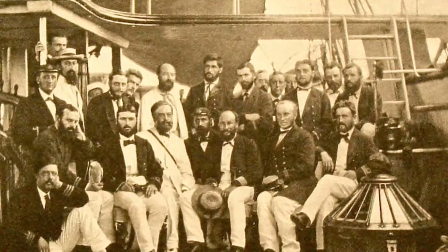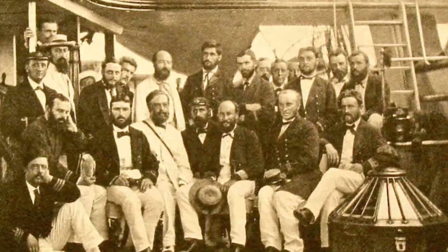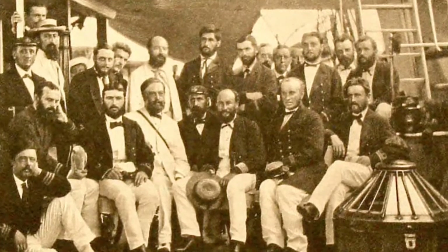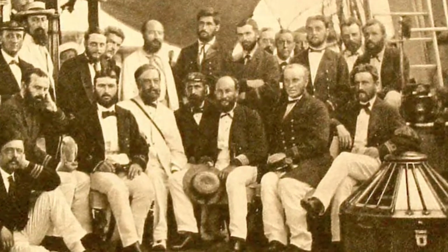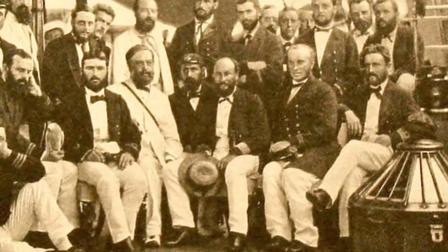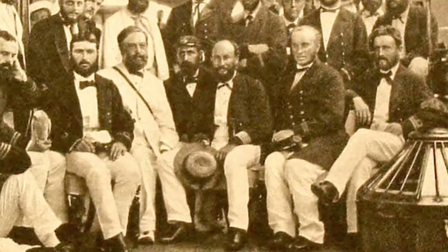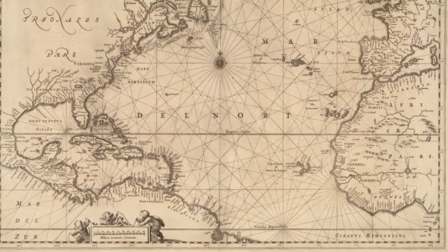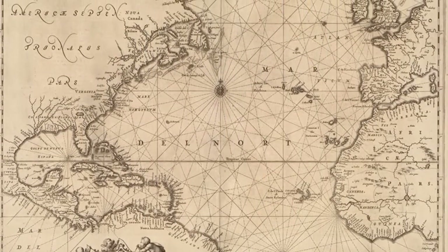Not many years later, the knowledge gained by the Challenger of the ocean's great depth and varied topography was further expanded with the laying of transatlantic communication cables, especially in the North Atlantic Ocean. However, as long as a weighted line was the only way to measure ocean depths, knowledge of seafloor features remained extremely limited.